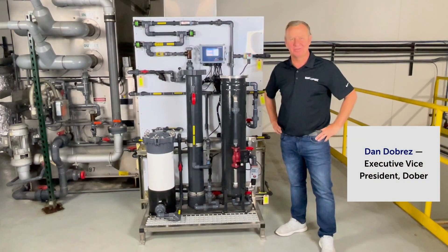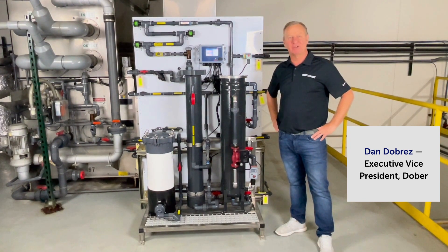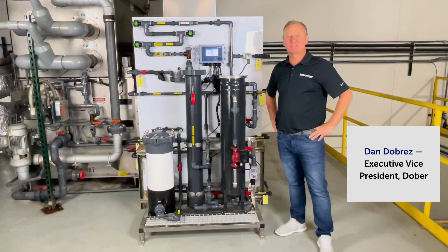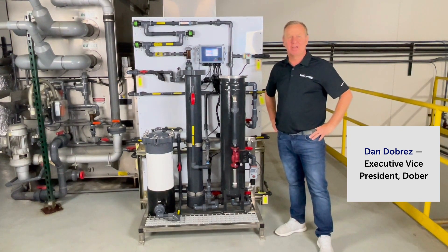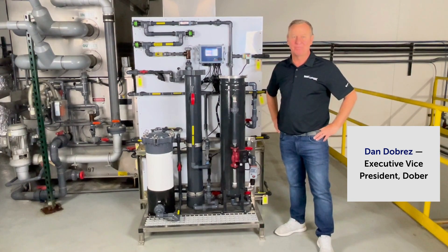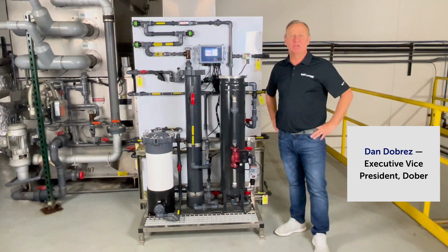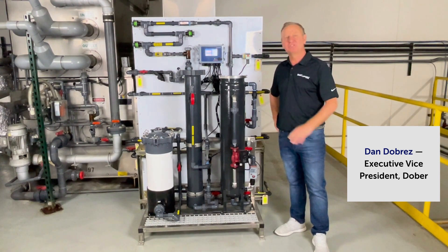Hello and thank you for investing in our new latest technology, our Smart Release Generation 2 technology. We are excited about the investment that you have made and excited to hear about the outcome of this new technology. Simple, safer and reliable. Nicole is going to walk you through some educational videos on how to install and operate our Smart Release Generation 2.